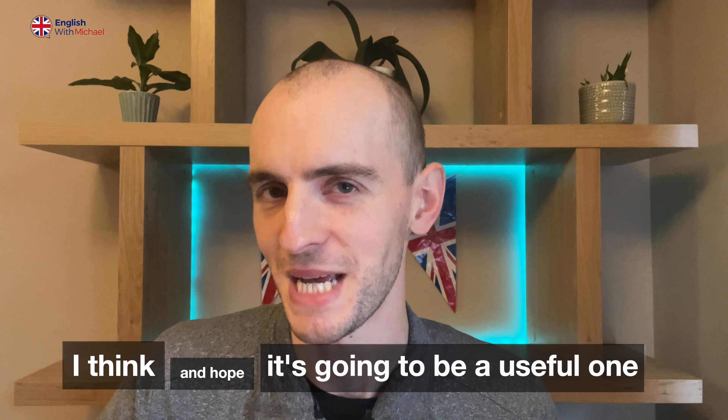Hello English learners! Welcome back to the English with Michael YouTube channel. Great to have you here again. I know a lot of you like my outside English lessons where I'm giving you tours of London and England. Hopefully I can do that more soon, but it does take some time — it's not easy to go every week and film a video. For today we've got an inside video and I think it's going to be a useful one.